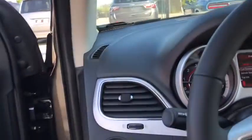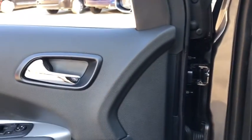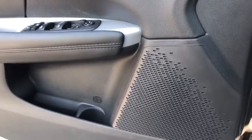Cruise control, keyless start, rear defrost, AM-FM stereo radio, front wheel drive, trip computer, power door locks, MP3 player.